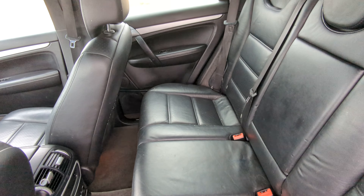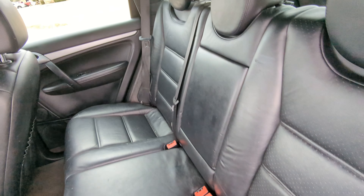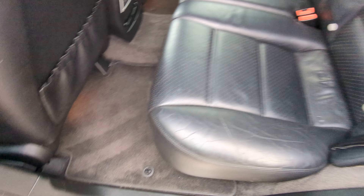And here in the back, it looks really nice — very clean, with carpeted floor mats.